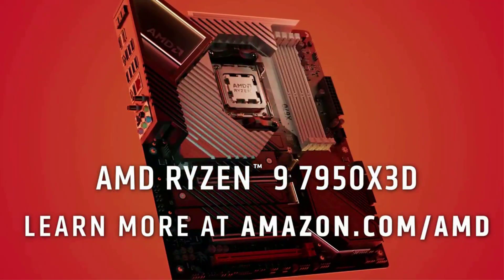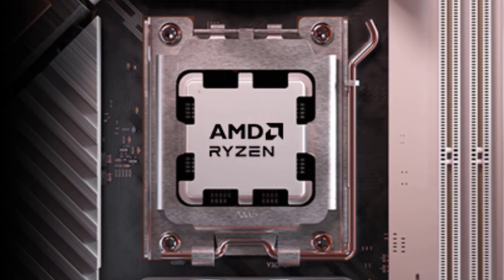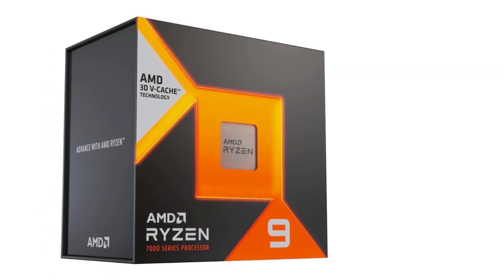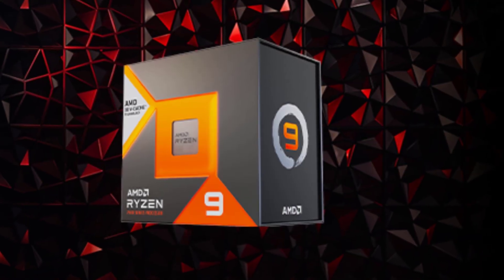Built for the state-of-the-art socket AM5 platform, this processor also supports PCIe 5.0 on select 600 series motherboards. Note that the cooler is not included, and a liquid cooler is recommended for optimal performance.